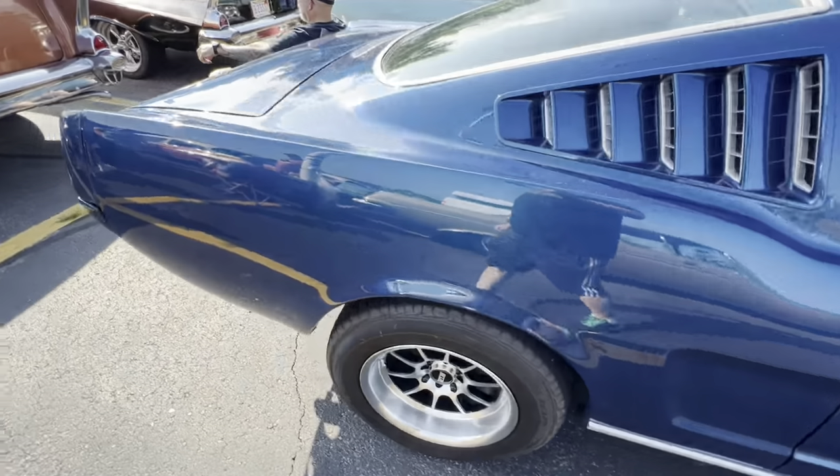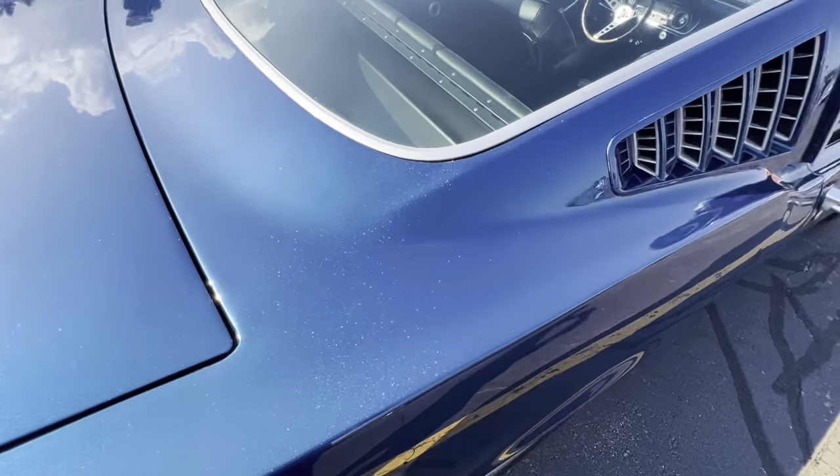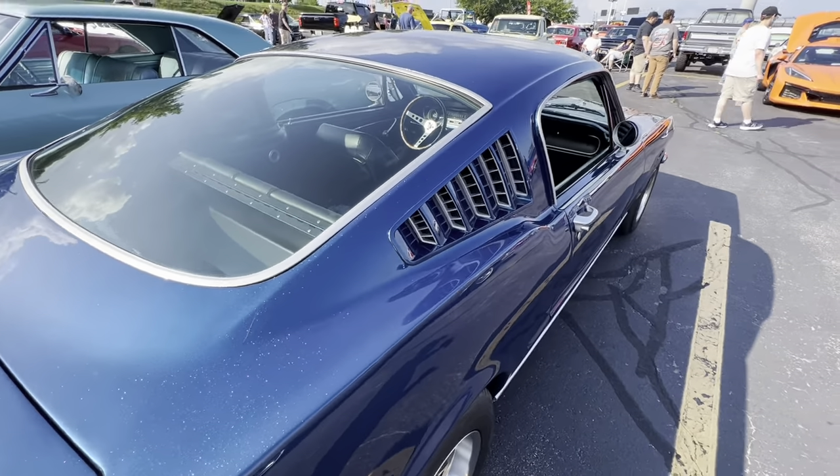The '66 fastback has this crazy paint job that looks great in the sun — it really does pop. It's hard to catch on camera, but when the sun hits it, it looks great.